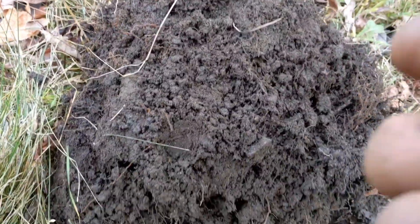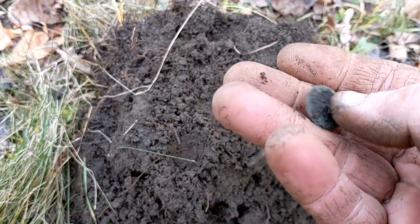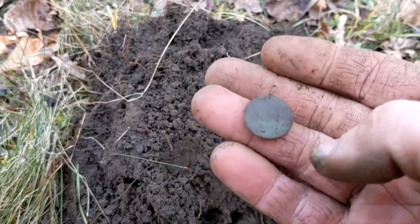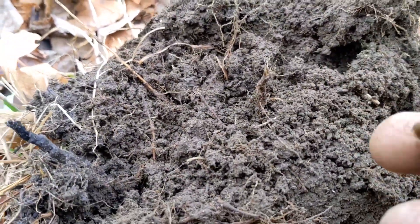Pretty sweet. Found another flat button here — just a plain old flat button, shank's gone, but there we go. Keep going. Another old button here.